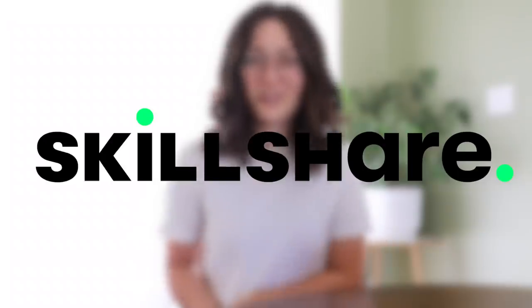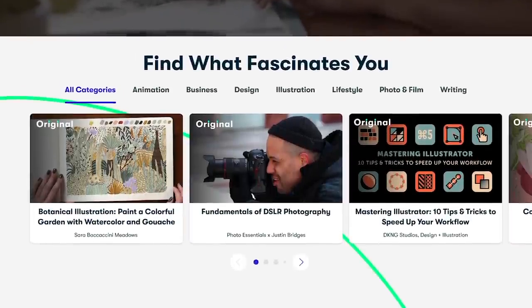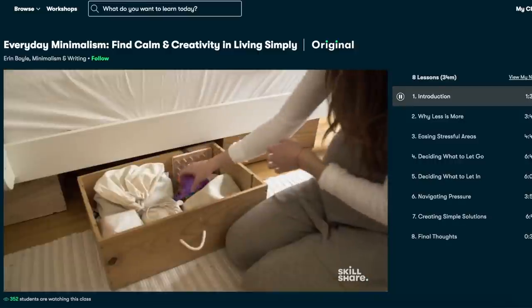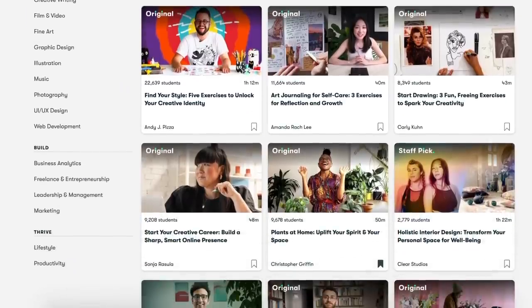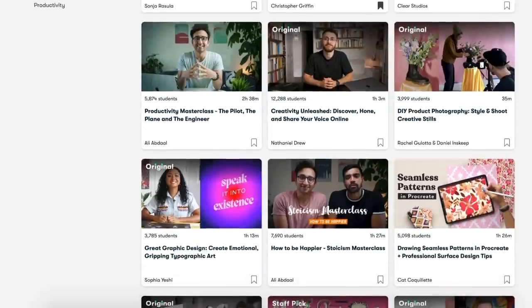But before I get into the hacks I gotta thank today's sponsor, Skillshare. Skillshare is an online learning community for creative and curious people. They have classes on everything from minimalism, photography, house plants, productivity, graphic design, and also parenthood. It's made specifically for learning so there's no ads, and they're always adding new premium classes so you can be sure that there's skills to learn and passions to deepen.